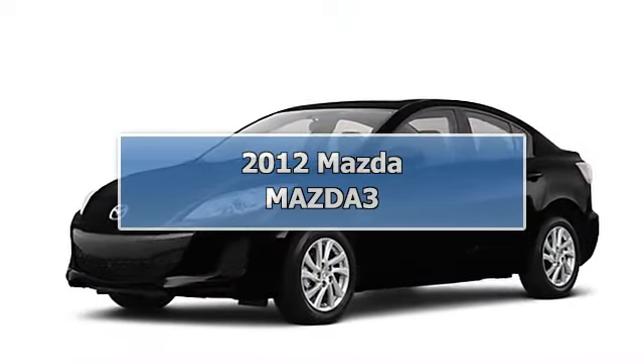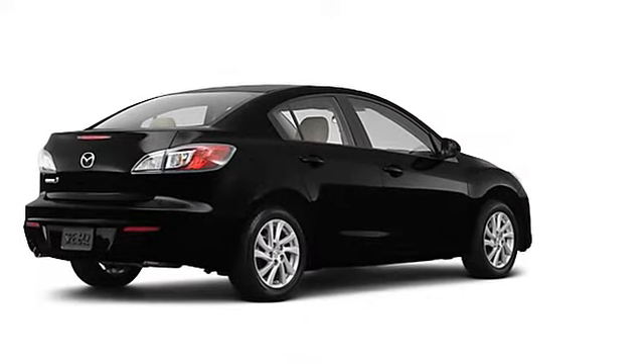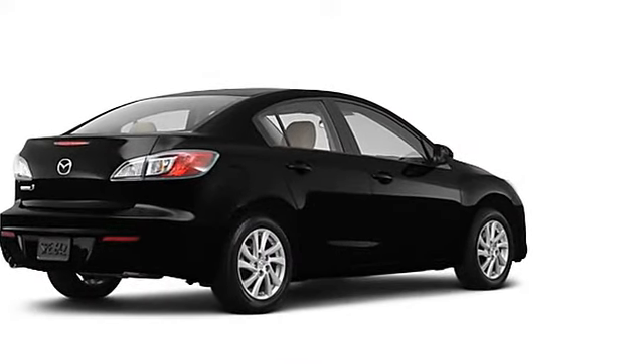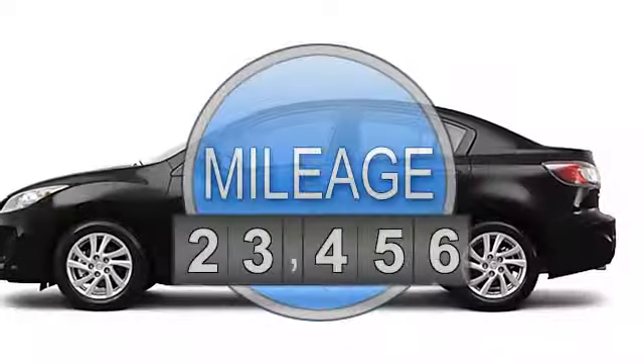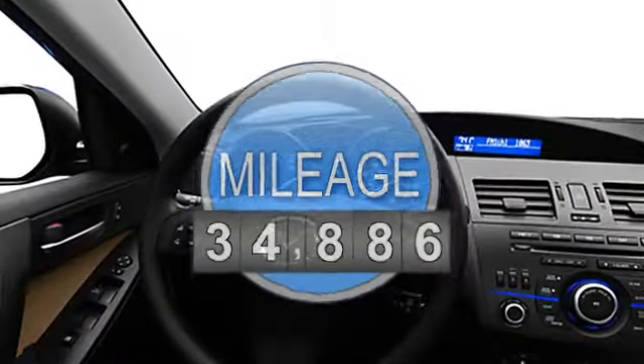2012 Mazda Mazda 3 Sedan. This vehicle features the following equipment: not specified, 4-SIL, FWD automatic transmission with theft device, side airbag system, and traction control system.